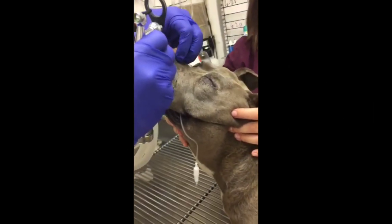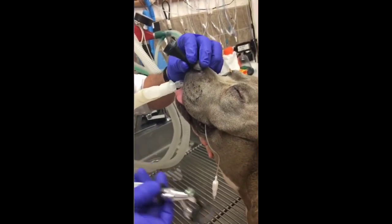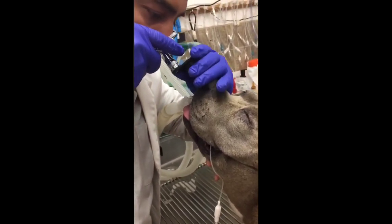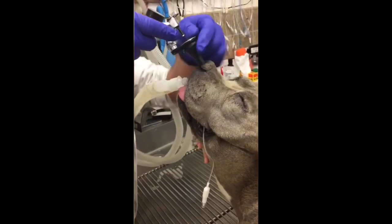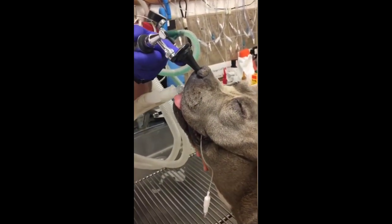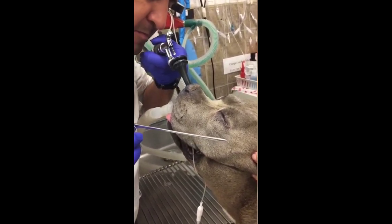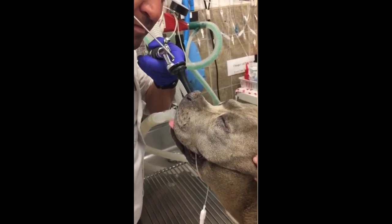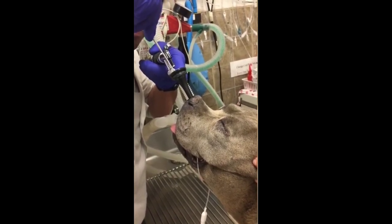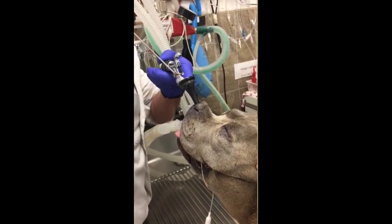This poor dog got a foxtail embedded in his nose. If you see your pet limping, sneezing, rubbing the ear, or having eye irritation, a veterinary visit is warranted to assess the cause — maybe foxtails, maybe something else. The sooner treatment is provided, the better for your pet.